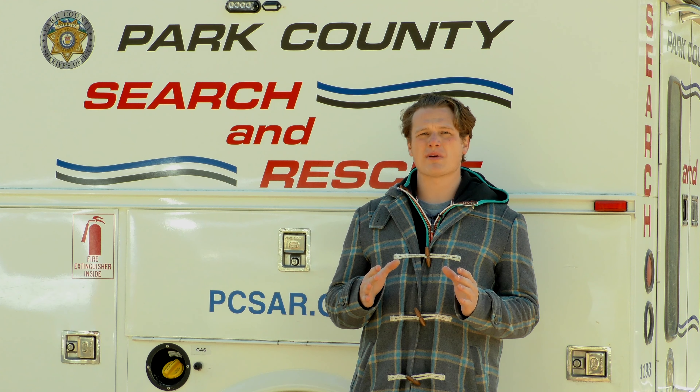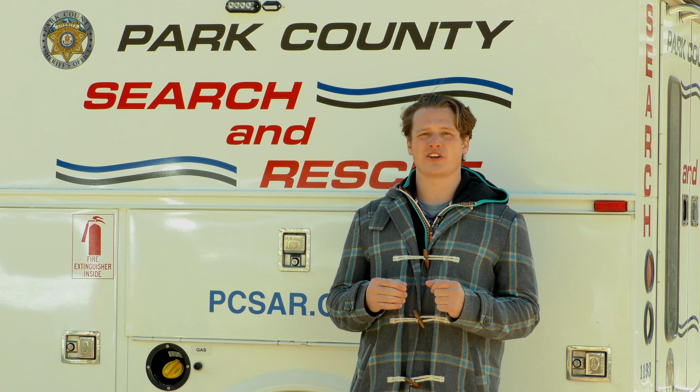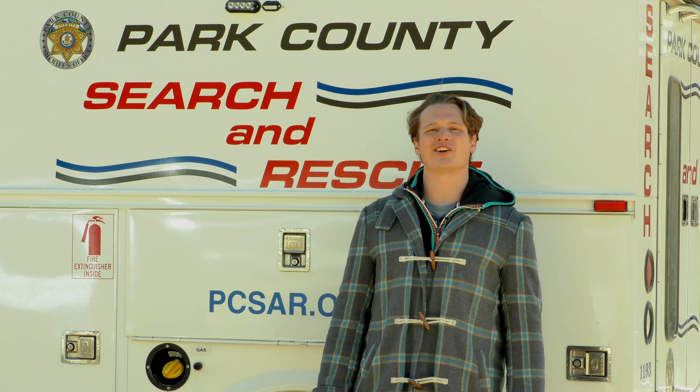Hello and welcome. When people are lost or stranded in the mountains, there are local heroes we call on to save them. Today I'm with Park County Search and Rescue and we'll be investigating their highline training techniques as well as interviewing some of the crew. I'm Taylor Canney and this is the South Park Heritage Experience.